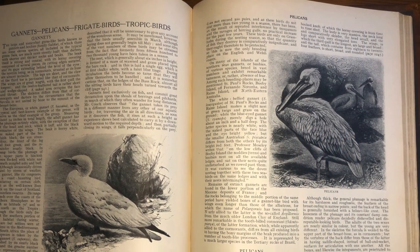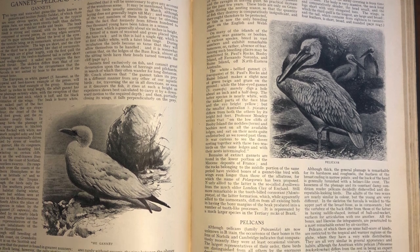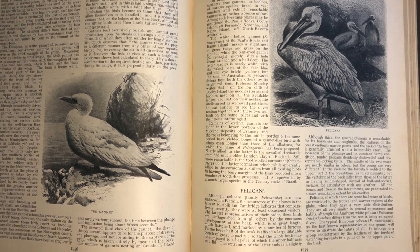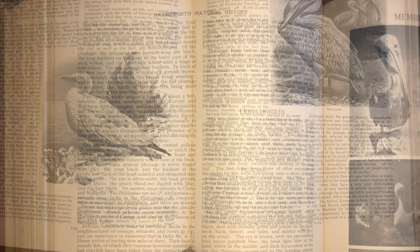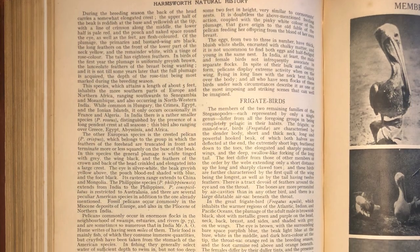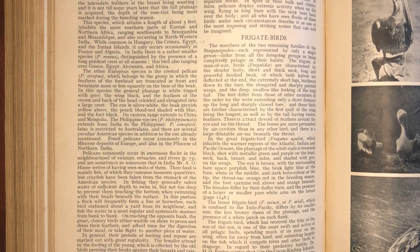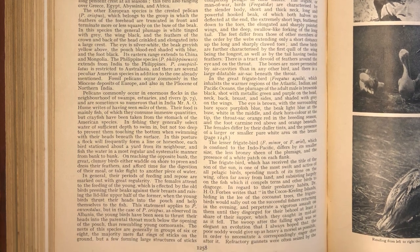Let's take a look at the American Great White Pelican and see what used to be thought of this bird. Pelicans are all very similar in general appearance and habits, although the American White Pelican differs from the rest in being an expert diver. Pelicans commonly occur in enormous flocks in the neighborhood of swamps, estuaries, and rivers. Their food is mainly fish, of which they consume immense quantities, but crayfish have been taken from the stomach of the American pelican species.